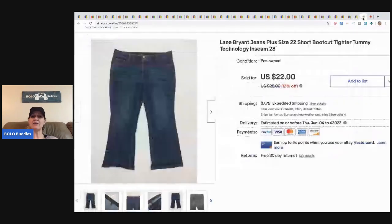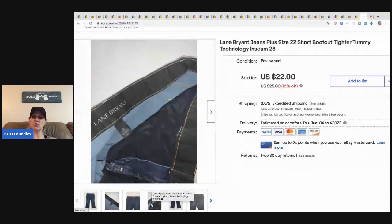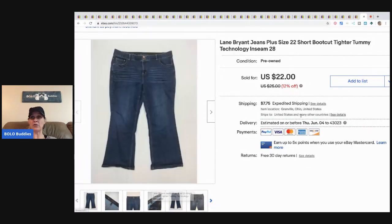The last item is these Lane Bryant plus-size jeans. I picked them up at a garage sale for a buck or two. Lane Bryant plus-size items do well. These pre-owned jeans sold for twenty-two dollars plus shipping. They're short, which probably helped — short and long inseams are harder to find, so definitely be on the lookout for those at garage sales and thrift stores.